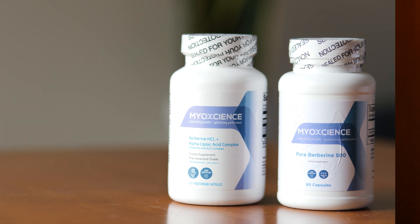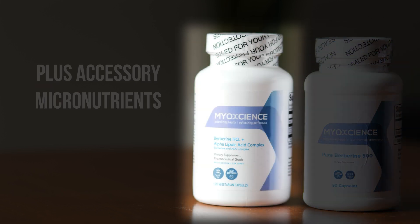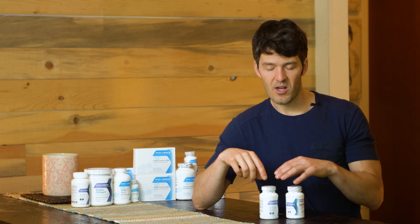Alpha lipoic acid has benefits, as does biotin. Biotin is intimately involved in the process of glucose metabolism. So with one formula you're getting just the pure berberine hydrochloride, and with the other formula you're getting accessory micronutrients. For example, with clients I've been working with for a while, I'll start them here and then transition them to this one.